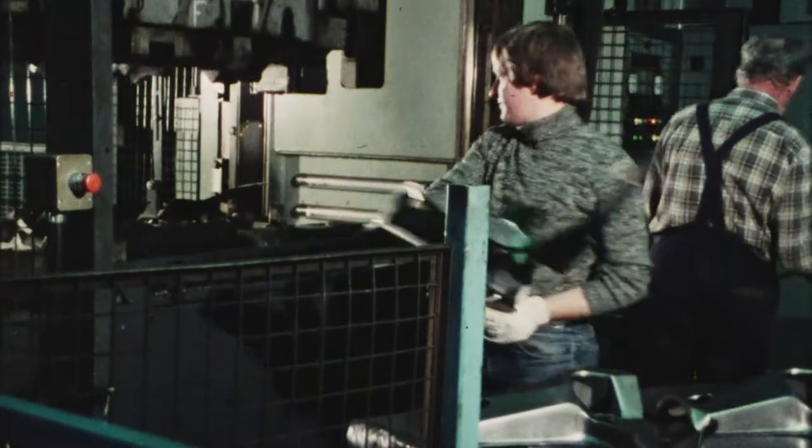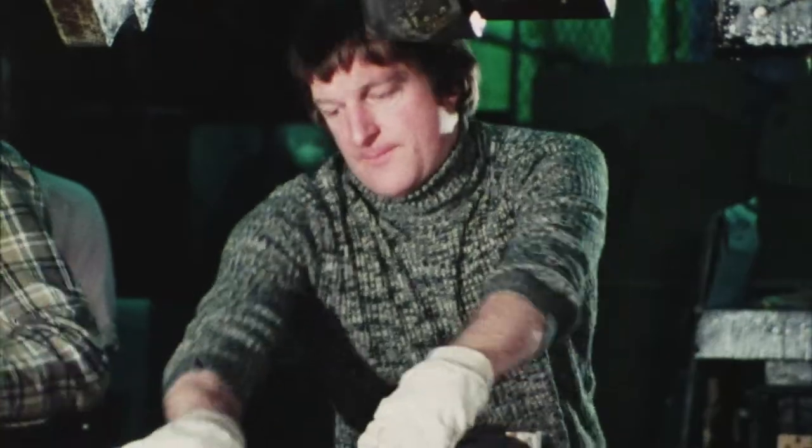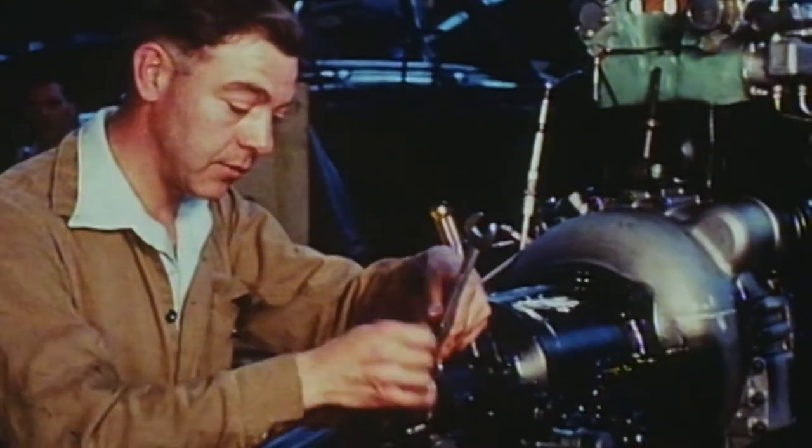My father worked here as a toolmaker and I was an apprentice in the same section that he worked. A lot of people have family who worked here — brothers, sisters, husbands, wives, and children. My granddad worked here most of his life, and this is the job that ultimately gave him and my nan the house and lifestyle that they had. And it seems to be doing the same for me.